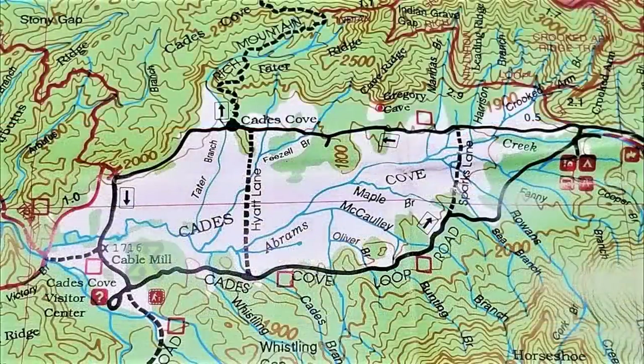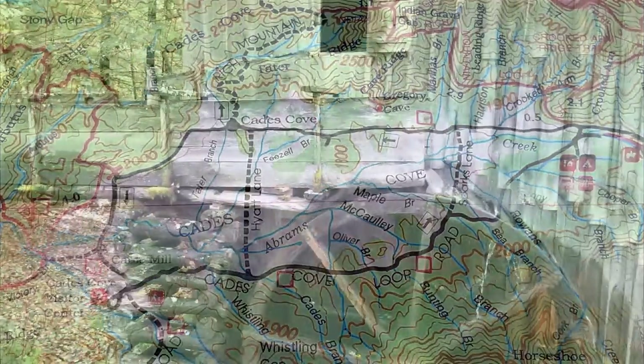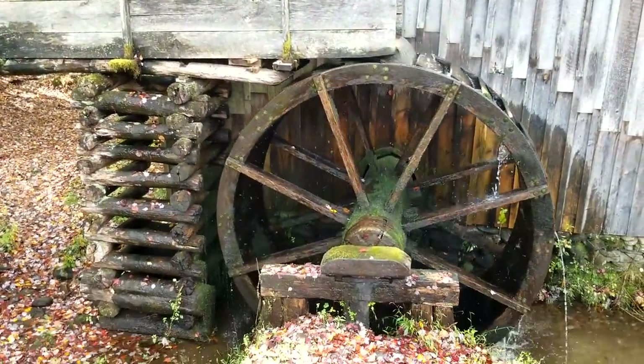Here's Cade's Cove — here's a picture of the loop and we'll be talking about the Cable Mill down here in the lower left-hand corner, and here it is.